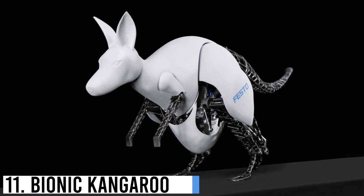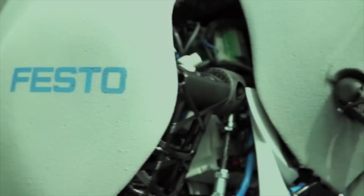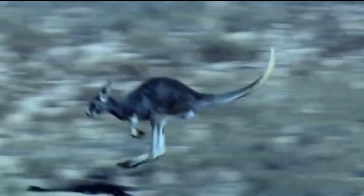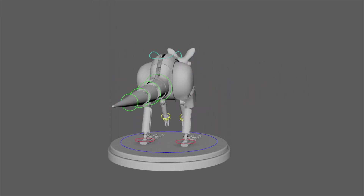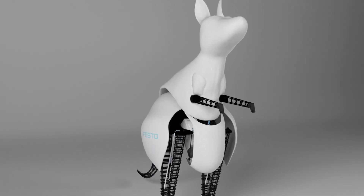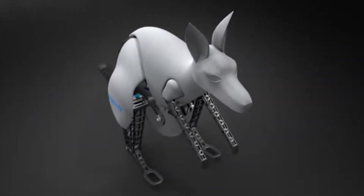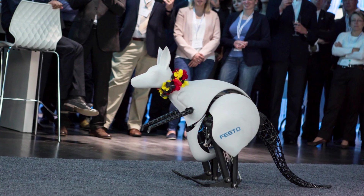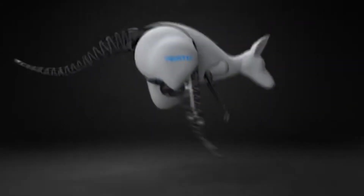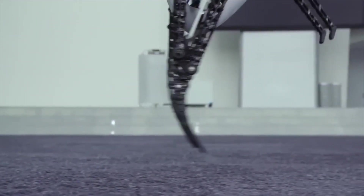Number 11: Bionic Kangaroo. The Bionic Kangaroo is an incredible marvel of modern engineering, combining advanced robotics and biomimicry to replicate the remarkable jumping abilities of its natural counterpart. Designed with a lightweight skeletal structure and powerful artificial muscles, this robotic kangaroo can bound and leap with extraordinary precision and efficiency. Its sophisticated sensors and control systems allow for seamless coordination of movements, mimicking the grace and agility of a living kangaroo.